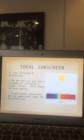An ideal sunscreen should also have infrared A protection. Infrared has A, B, and C with different wavelengths. About 50% of the sun's rays are made up of infrared A, which also leads to skin aging. Many sunscreens don't contain IRA protection, but there are sunscreens available now that you can buy which include it.